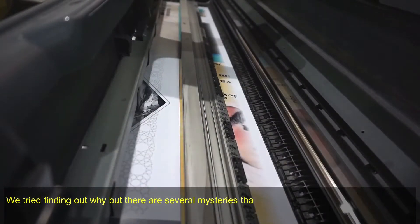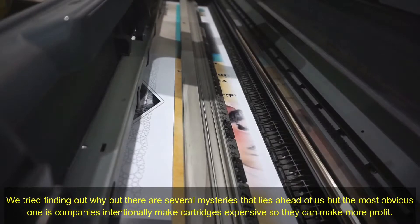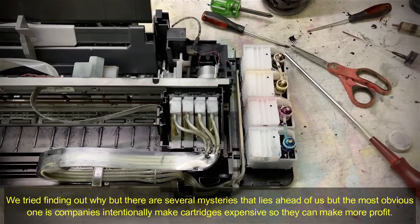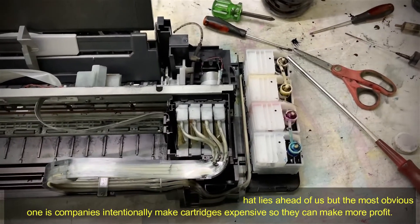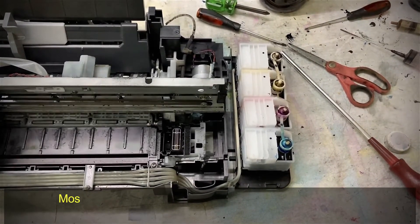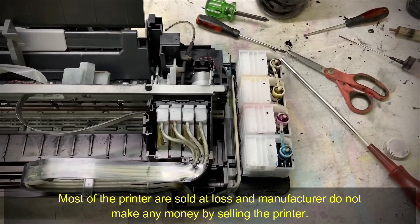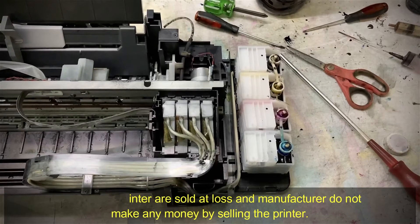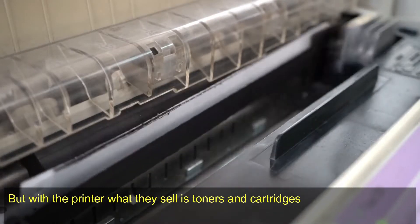We tried finding out why, and there are several reasons, but the most obvious one is that companies intentionally make cartridges expensive so they can make more profit. Most printers are sold at a loss and manufacturers do not make any money by selling the printer. But what they do sell profitably is toner and cartridges.